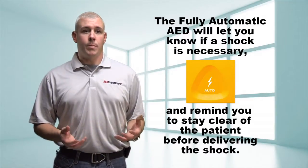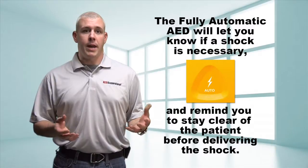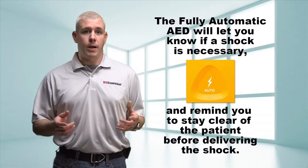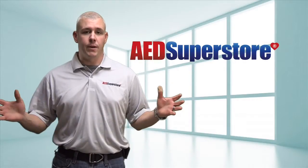Instead of directing you to press a shock button, the fully automatic AED will announce its intention to shock on its own. It will also remind you and everyone else to stay clear of the patient. Fully automatic AEDs will audibly count down to the shock so everyone stays safely clear of the patient.